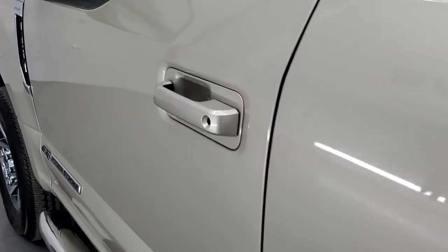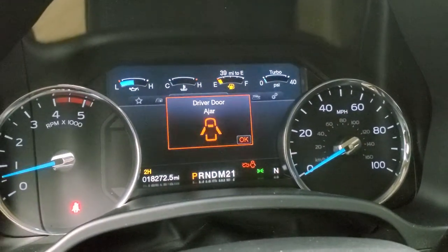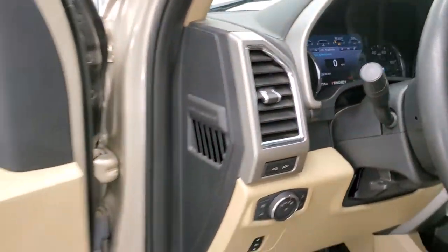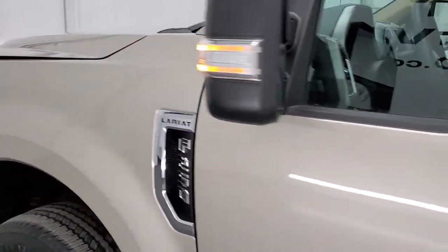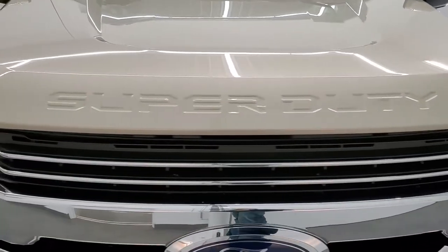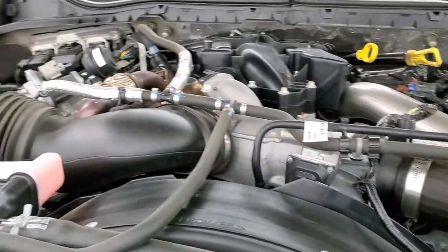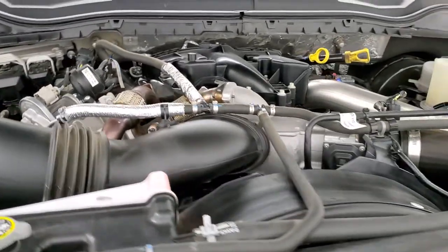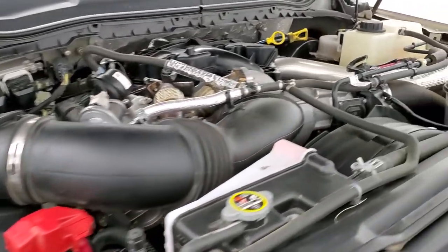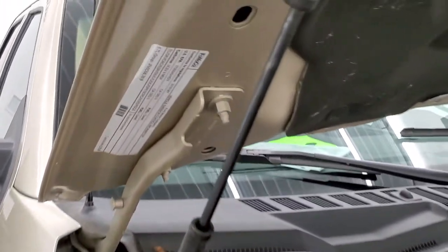We'll start it up and take a look under the hood. Starts right up — no check engine lights or anything like that. I would personally like to thank you for checking out the video today and hopefully from this HD video you will have been able to verify the quality and condition of this 2018 Ford F-250. Under the hood we have the 6.7 liter Power Stroke diesel engine. Engine bay is very clean, runs very smooth. Once again, this truck has been fully safety inspected by our service shop, has a fresh oil and filter change, all the fluids have been checked and topped off, and this truck is 100% ready to go.